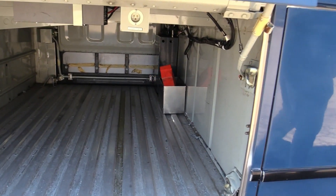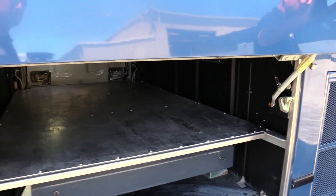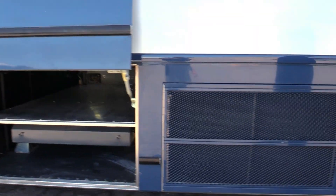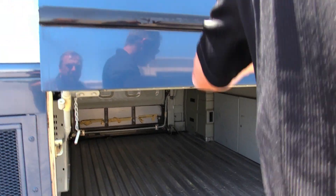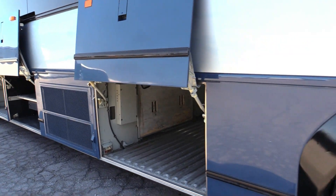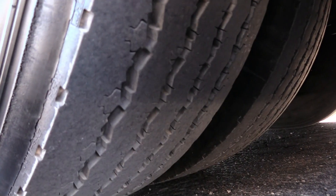Let's open up some luggage compartments and check that out. That's the wheelchair lift in there on that side. We'll go check it out on the other side where it comes out. Look at your drive tires — we've got a lot of meat left on those. Tags are looking good also.